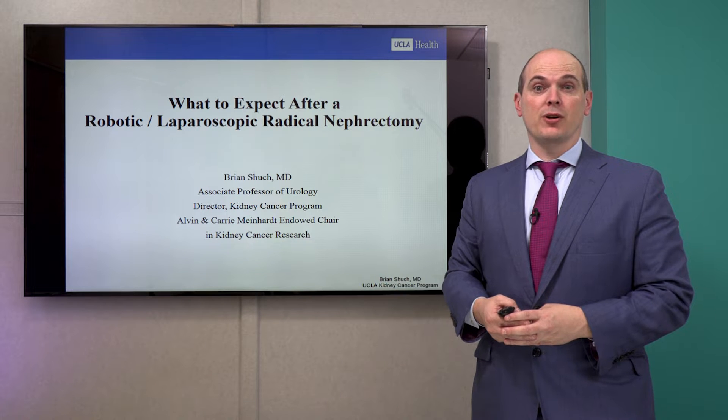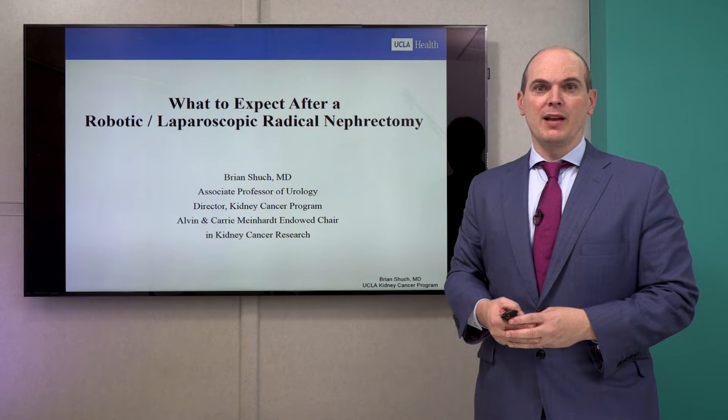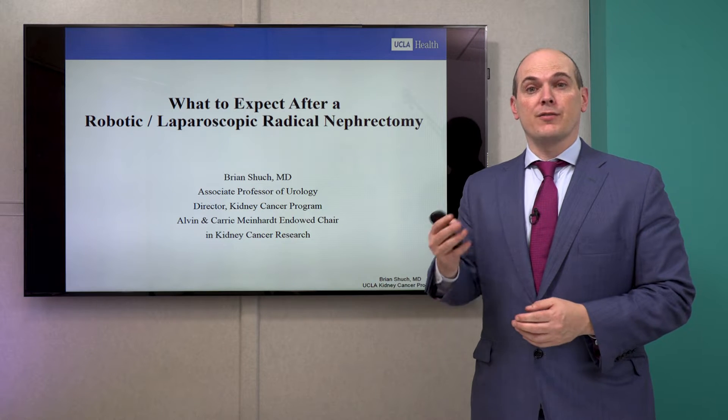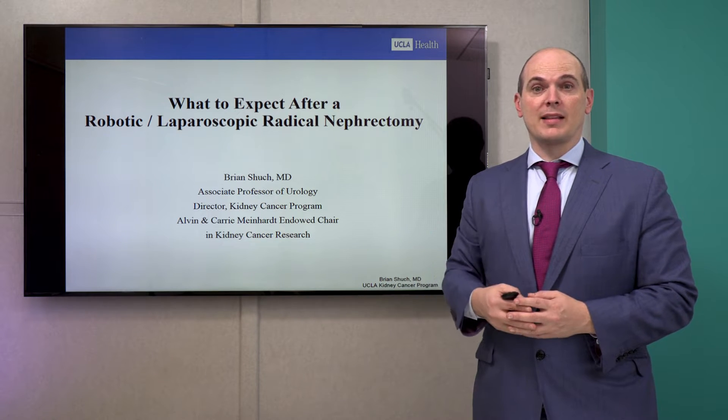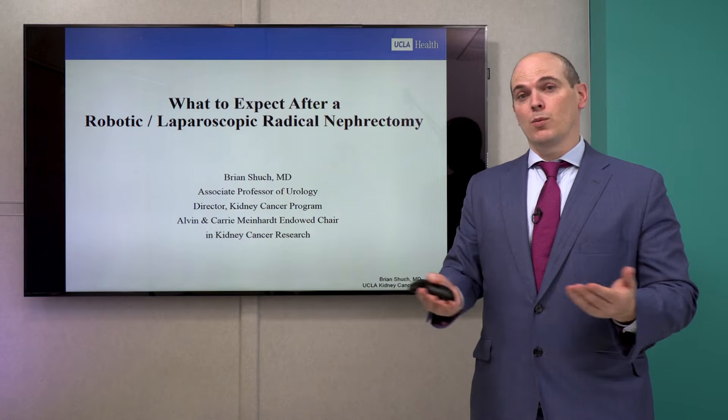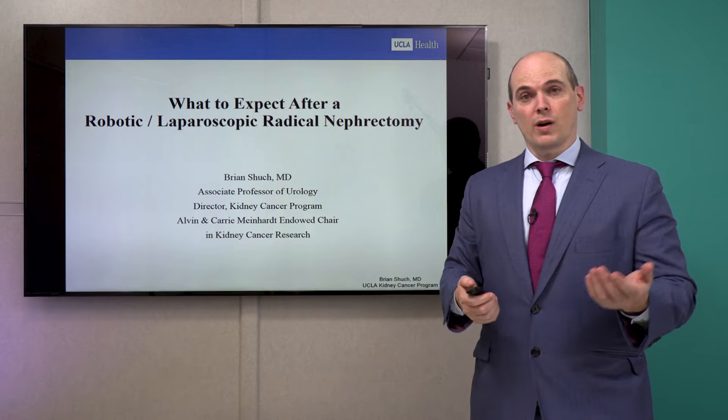Hi, I'm Dr. Brian Shuck, Director of the UCLA Kidney Cancer Program, and today I'm going to outline what to expect after a radical nephrectomy done either robotically or by a laparoscopic approach. Patients always ask us what to expect, and this video will be helpful whether you have surgery at UCLA or elsewhere.